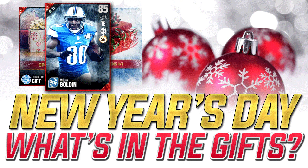Hey, what is going on guys? Clickwood here back again. It is New Year's Day, the final day of the Ultimate Freeze promo here on Madden 17 Ultimate Team.